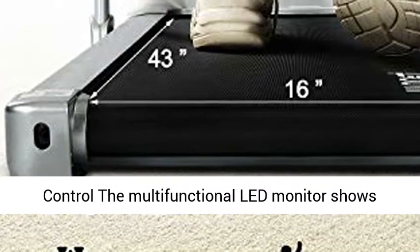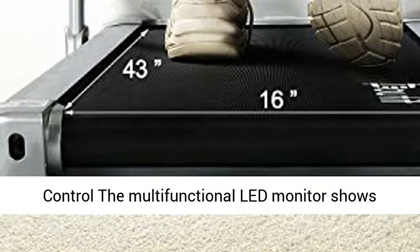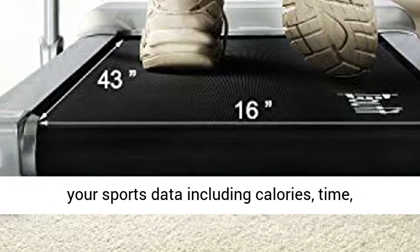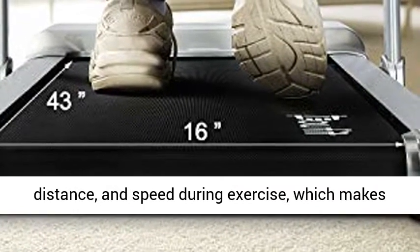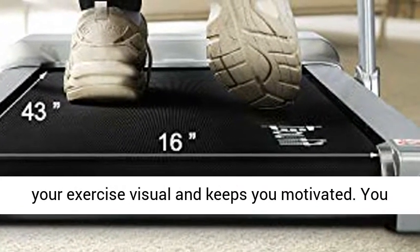The multifunctional LED monitor shows your sports data including calories, time, distance, and speed during exercise, which makes your exercise visual and keeps you motivated. You can easily control the treadmill and the monitor during exercise using a remote control.